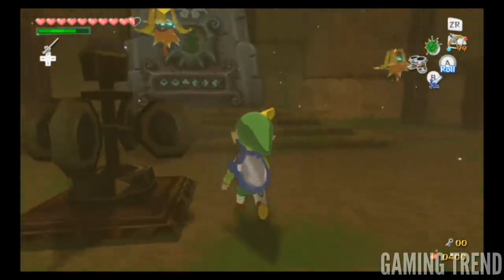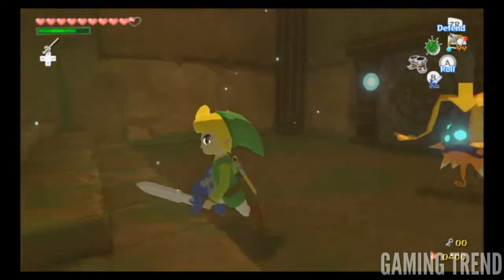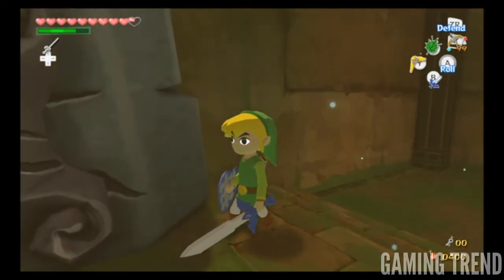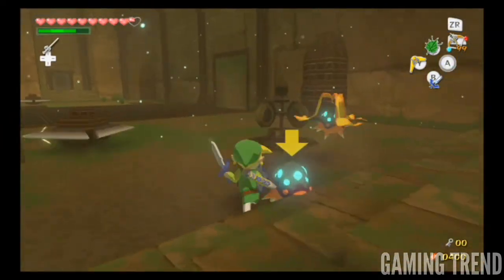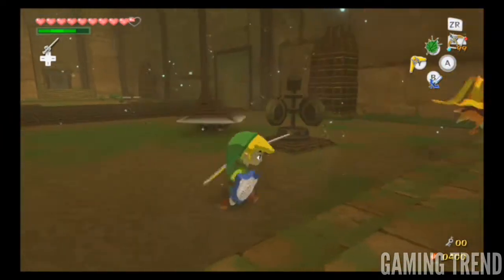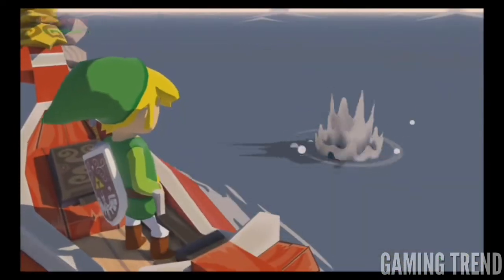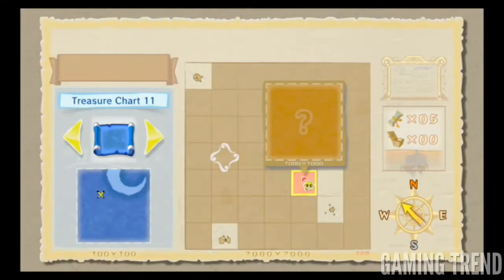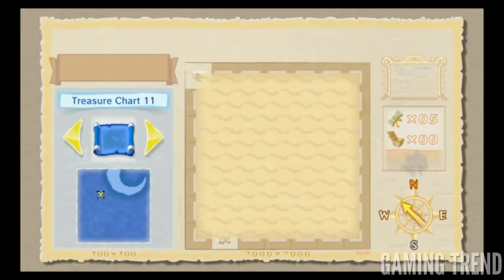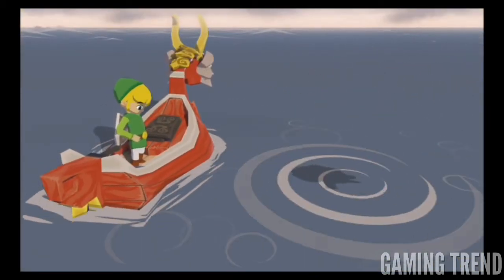The Wii U edition of the Wind Waker adds a ton of new features that help make it much more accessible and navigable than ever before. Items are a mere touch away — a quick swipe on the gamepad will allow you to equip yourself without even pausing. The gamepad's internal gyroscope allows for minute aiming adjustments, and having a persistent map on the gamepad's screen allows you to instantly chart a course to whatever destination you like without fumbling through pause menus. It's all incredibly user-friendly, and greatly streamlines the Wind Waker's pause screens.